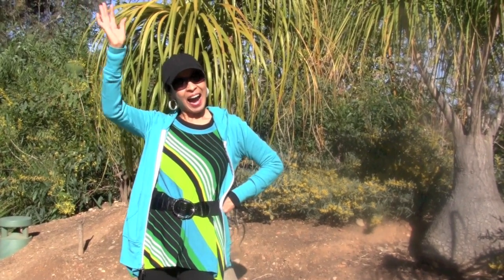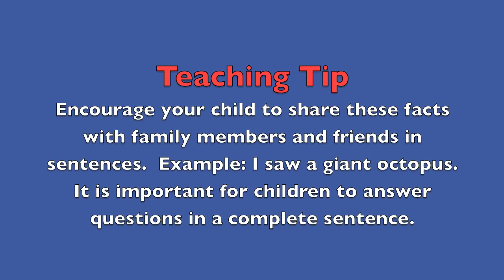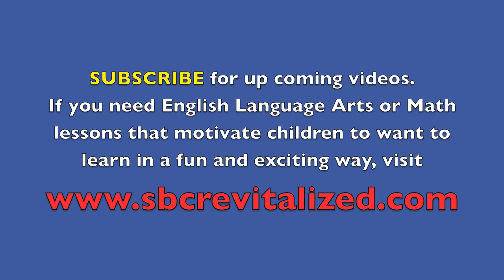Now boys and girls, you are smarter. I'll see you the next time. Bye. Teaching tip: Encourage your child to share these facts with family members and friends in sentences, like 'I saw a giant octopus.' It is important for children to answer questions in a complete sentence. Good luck. Subscribe for upcoming videos. If you need English language arts or math lessons that motivate children to want to learn in a fun and exciting way, visit www.sbcrevitalize.com. Bye.